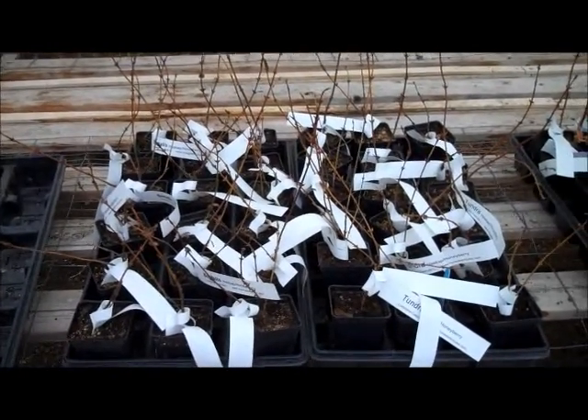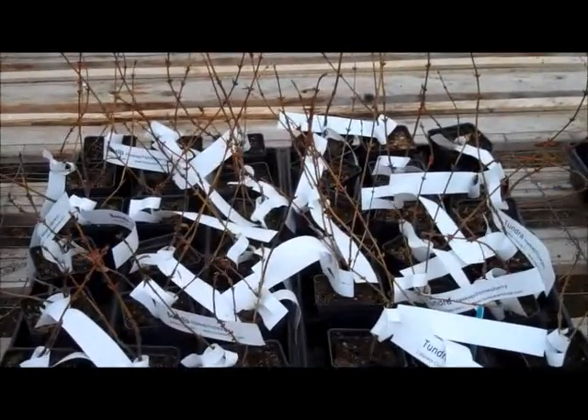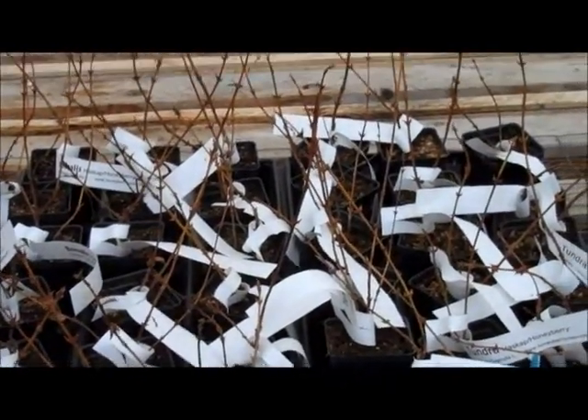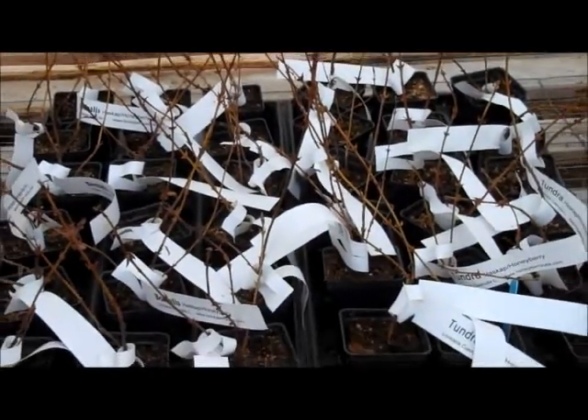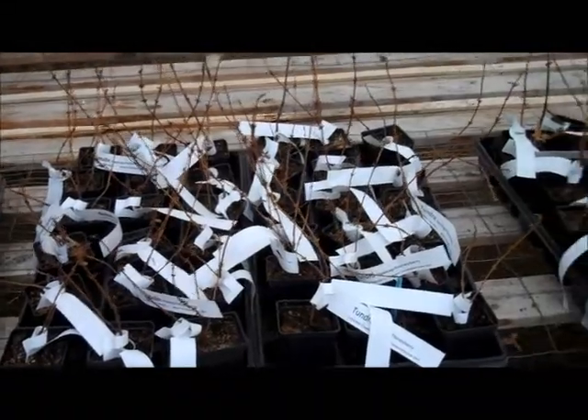Borealis on the left, Chandra on the right. They look very similar. It's really hard to tell them apart when they're this young especially. They are closely related — they came out of the same test plot at the University of Saskatchewan.